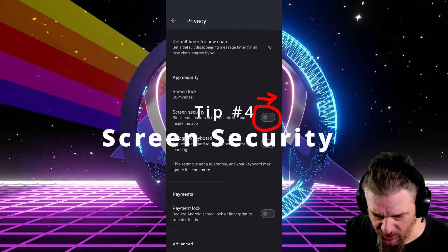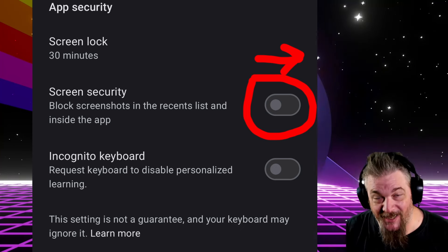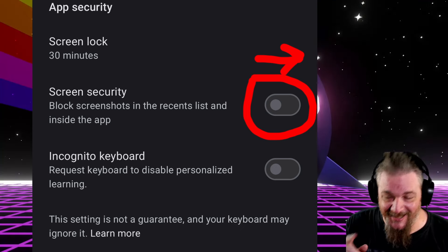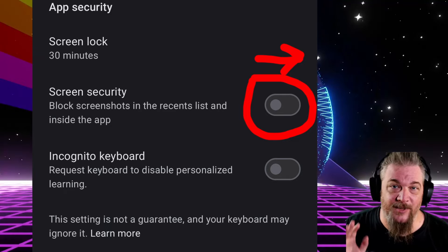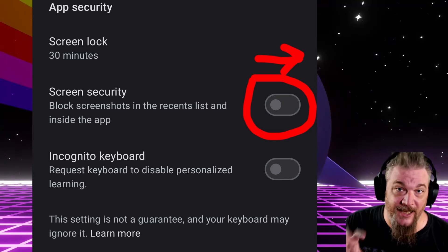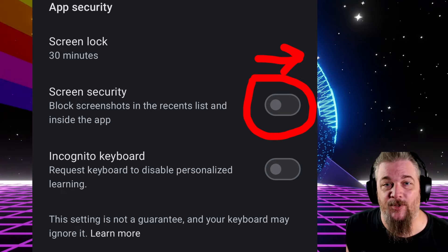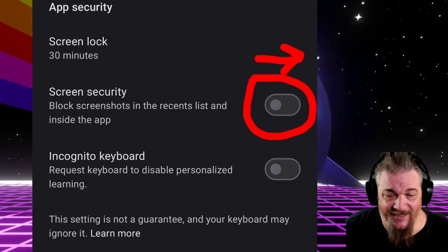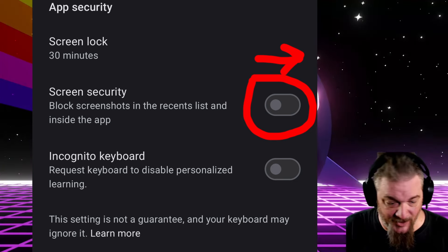Next up, back in the privacy list: screen security. In the image I'm showing you on the screen, this is turned off — I had to turn it off so that I could take screenshots for this video. This should be turned on; turn it on, that's why I drew the little arrow. It's not perfect, but it will prevent a great many apps and methods on your phone from taking screenshots of things going on in your Signal app. It makes it more difficult for other apps to spy on what you have going on inside Signal. It's a toggle, it's real easy — fire and forget — and it doesn't make Signal much harder to use.